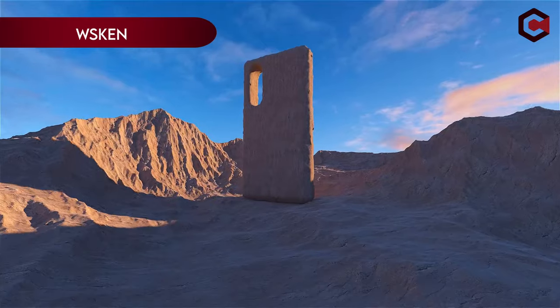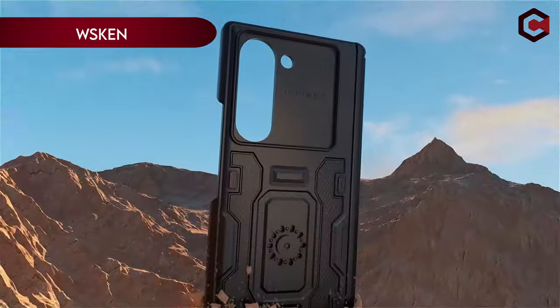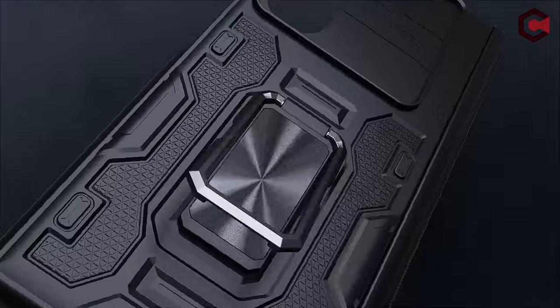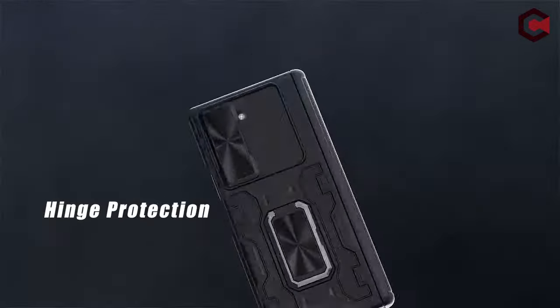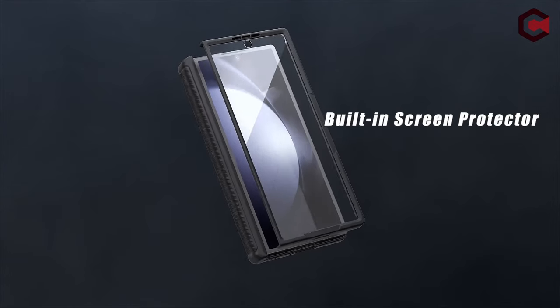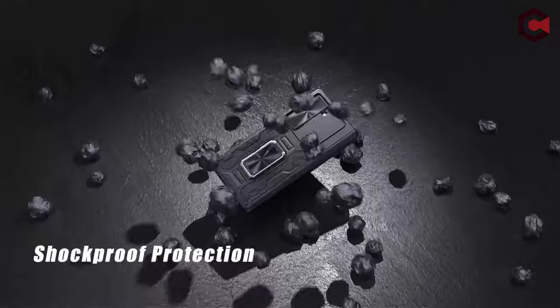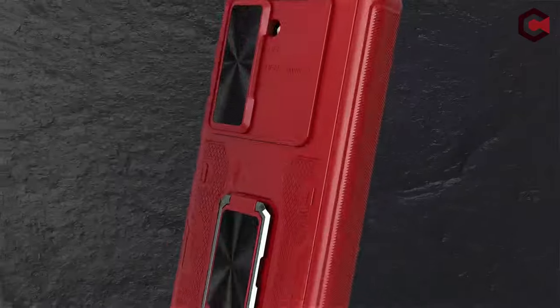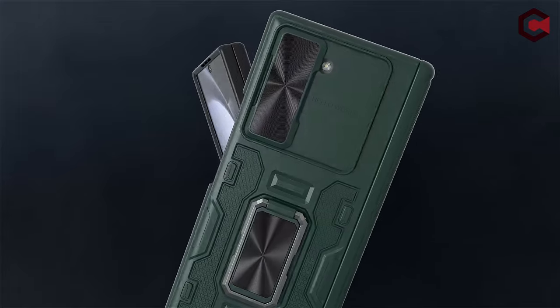On number 4: VEGO. The VEGO case for the Samsung Galaxy Z Fold 6, 2024, is designed with a range of protective and functional features. It includes a built-in screen protector that maintains high clarity and sensitivity while preventing scratches and collisions. The case offers new hinge protection with a twill anti-skid design, providing a great grip and anti-slip feature while ensuring smooth sliding of the hinge.